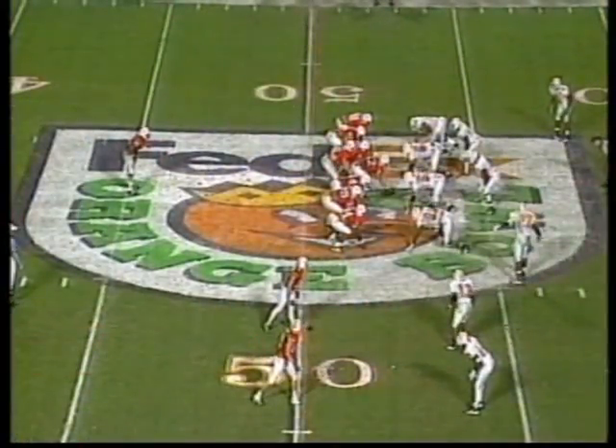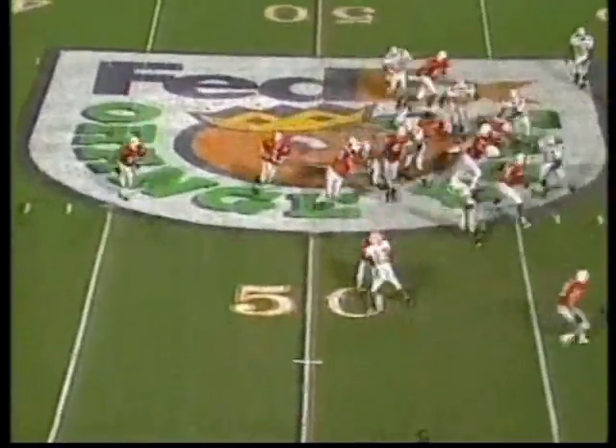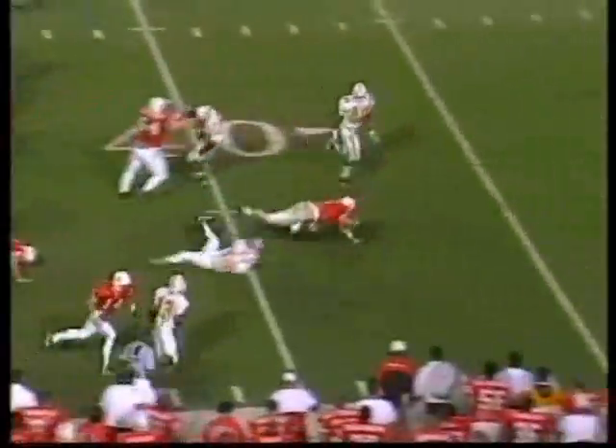Frost was the backup to Steve Stenstrom for two years at Stanford through two losing seasons. He wanted to go back where he knew he would play on a winning team and be a key member.